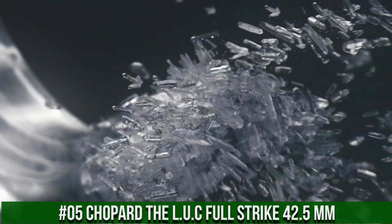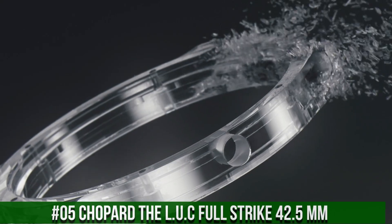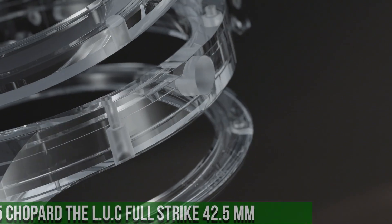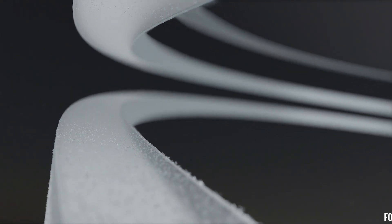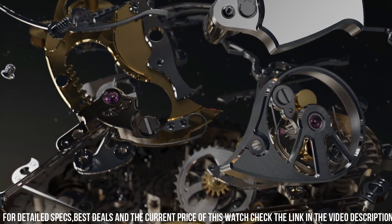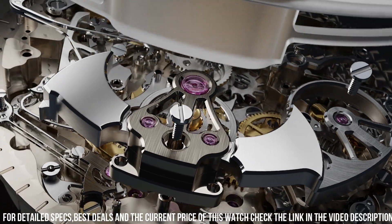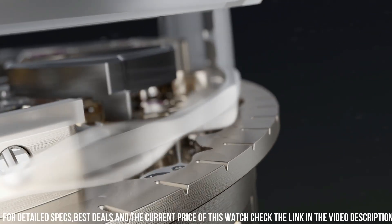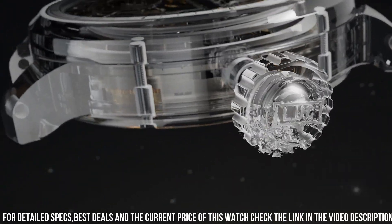Case diameter 42.5mm. Dial in sapphire. Case back: see-through sapphire crystal. Type of winding: hand wound mechanical movement. Functions include small seconds, power reserve indicator, hours and minutes. Complications: minute repeater. Power reserve of approximately 60 hours. Frequency: 4 Hz or 28,800 vibrations per hour.